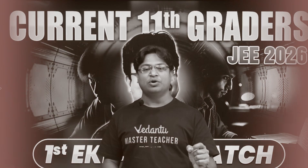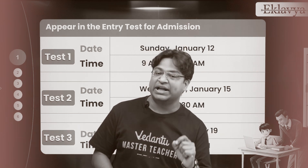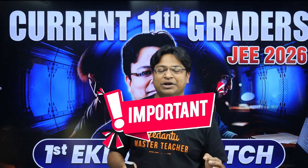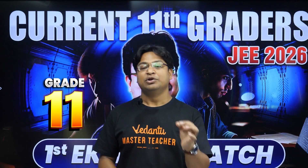Today's session is very important for any student. I'm going to tell you how you can study your entire Grade 12. Hello dear students — today's session is very important for any student who is a JEE aspirant and who is moving from Grade 11 to Grade 12.